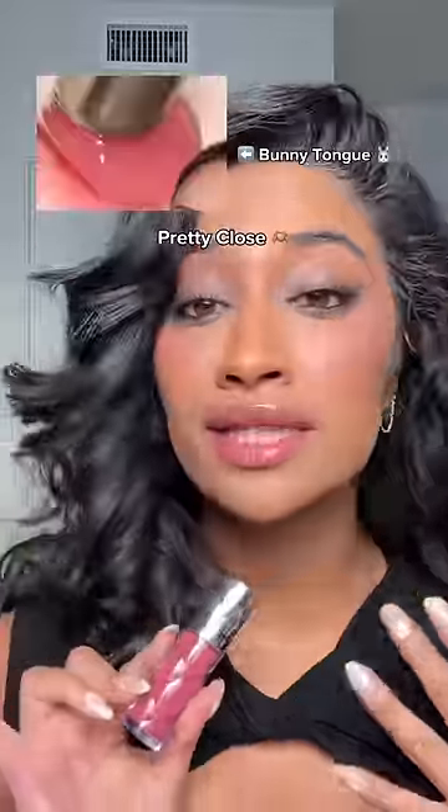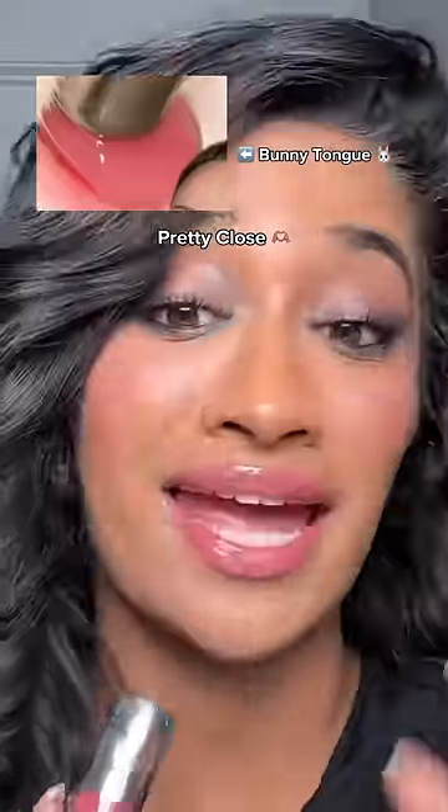Super pretty on brown skin. This is how it compares to the bunny tongue — and this is 30% off during the Sephora sale. You're welcome.